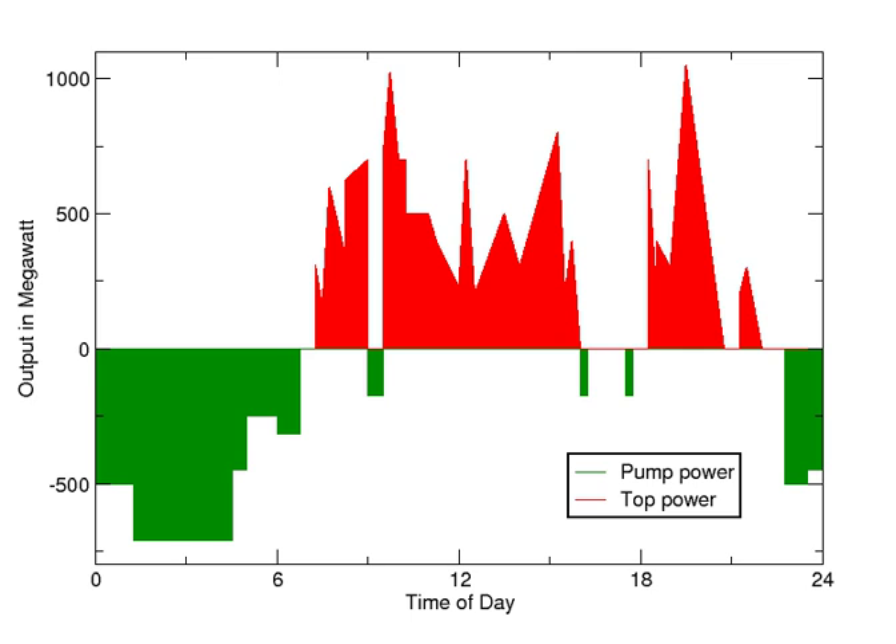At times of low electrical demand, excess generation capacity is used to pump water into the upper reservoir. When there is higher demand, water is released back into the lower reservoir through a turbine, generating electricity. Reversible turbine–generator assemblies act as a combined pump and turbine generator unit.